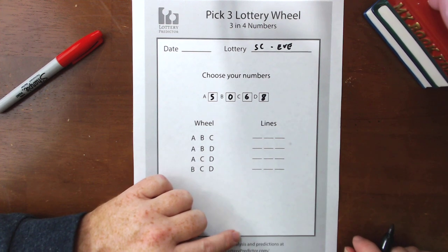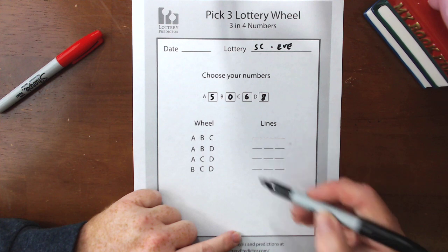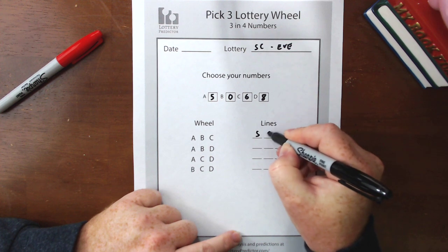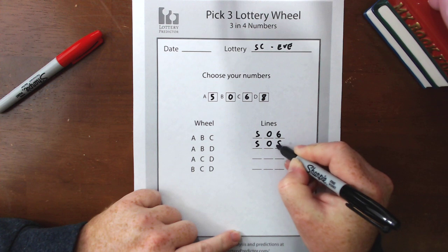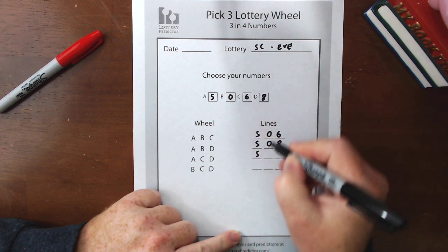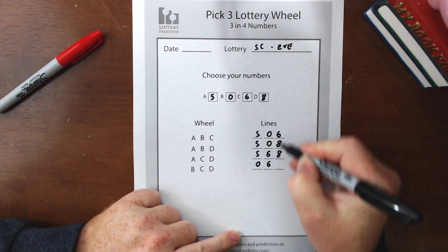Go and check out your state and your lottery on lotterypredictor.com because the frequency charts are there for a lot of different states so you don't have to do the math yourself. Now let's fill out our wheel again — it's very important, do not make a mistake on this because that will ruin your odds of winning. We start with A, B, C on the top line: A is 5, B is 0, C is 6. Next line is A, B, D: A is 5, B is 0, D is 8. Then A, C, D: A is 5, C is 6, D is 8. And finally B, C, D: B is 0, C is 6, D is 8.